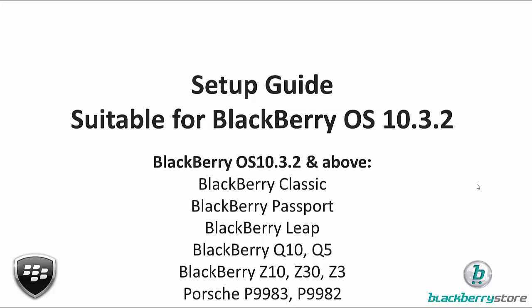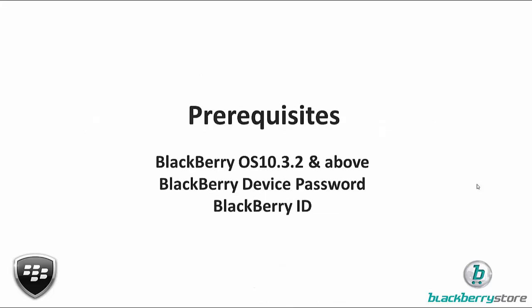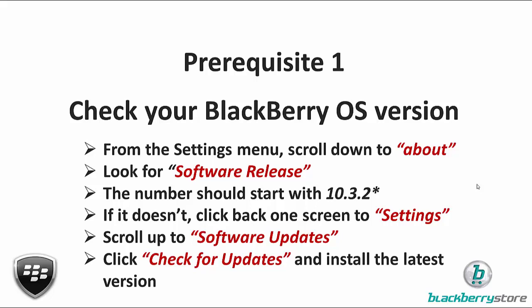When 10.3.2 does become available for you, these are the handsets that it can roll out onto — there might be some others but these are the ones I know are definitely going to be available. So the prerequisites for using BlackBerry Protect: you need to have OS 10.3.2 or 10.3.1 and above, you'll need to have your BlackBerry device password, and you'll need your BlackBerry ID. I've got a couple more slides on each one of these, just how to check and get ready.